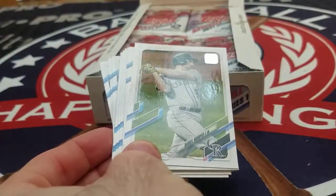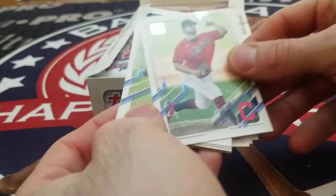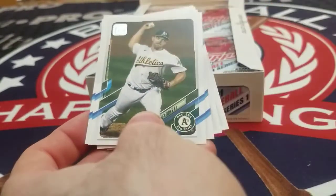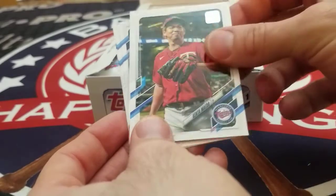Here we go. Carlos Correa, Daniel Murphy — just retired — Brad Hand, Nomar Mazzara, Joey Gallo, Liam Hendricks, Colin Moran, Kent Ameda.